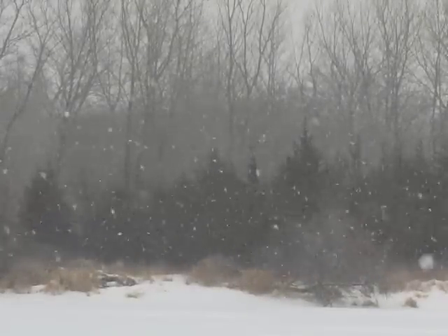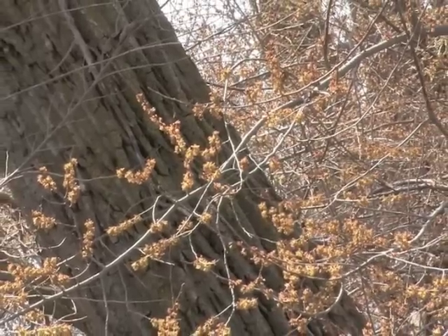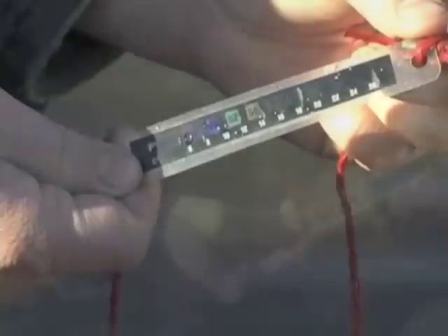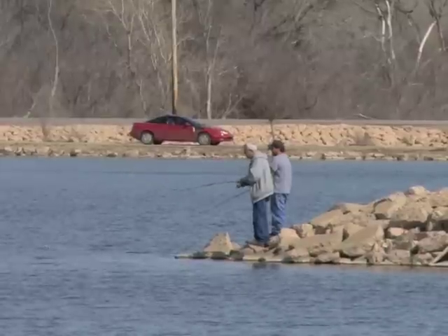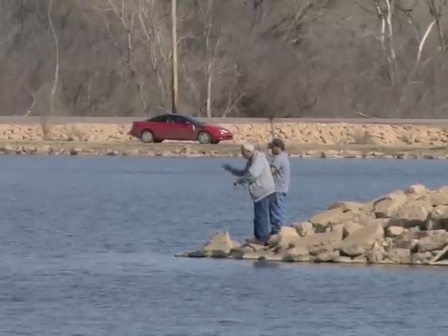March weather is always fickle, but even so, it's time to start fishing. Water temperatures above 50 degrees put fish on the move, and early season angling is a great way to shake off the winter blues.